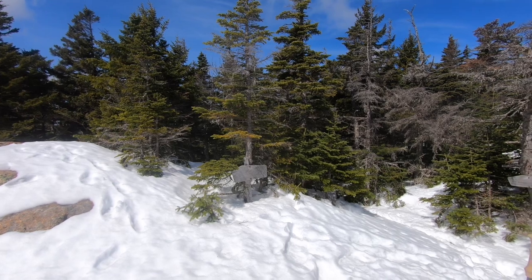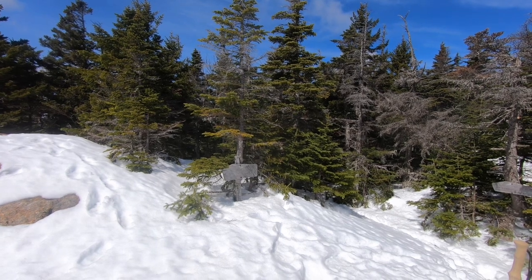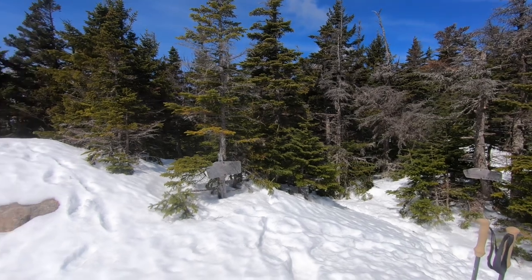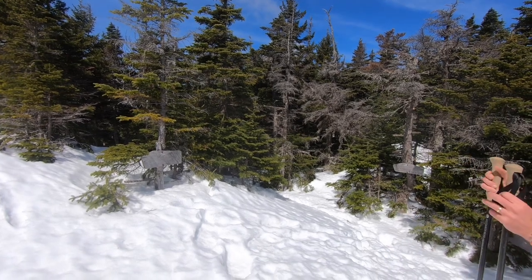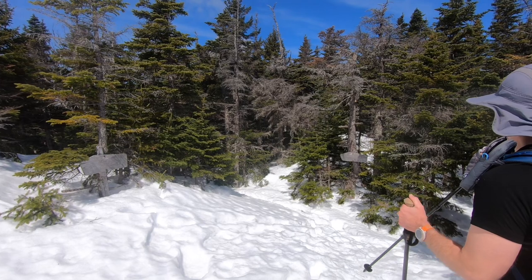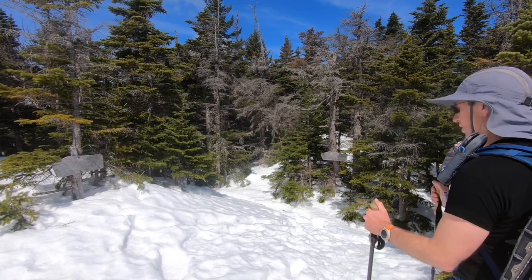I don't think they came up Blueberry Ledge. There's one set of footprints going up and one set coming down — the one coming down was obviously from yesterday. We usually run into people doing Pasaconaway in the afternoon, so maybe we'll see somebody later today. I'm going to go hit the summit, which if you just walk on the trail, you've hit the summit.